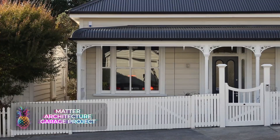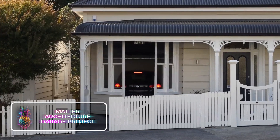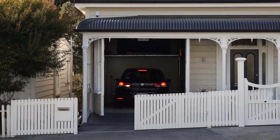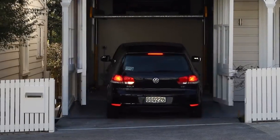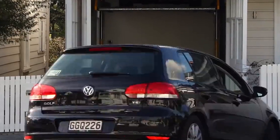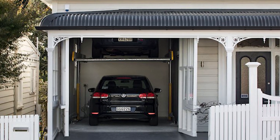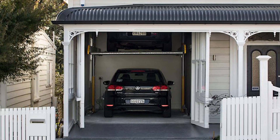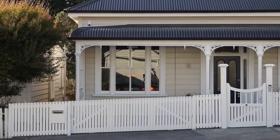Matter Architecture Garage Project. The Matter Collective in New Zealand embarked on an innovative venture known as the Architecture Garage Project. Their mission: to ingeniously extract a garage from an existing home, utilizing the home's walls to bring an automated garage system to life. This system integrates effortlessly within the property, boasting a lift that comfortably accommodates two vehicles, without interrupting or clashing with the aesthetics of the home.